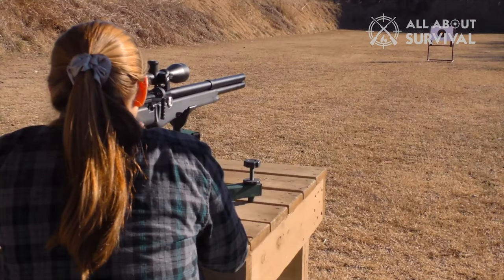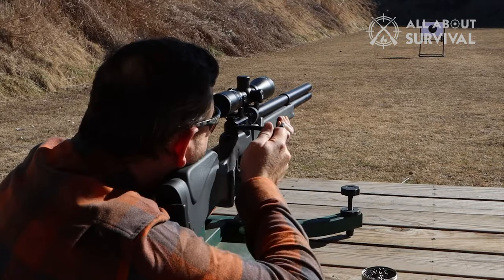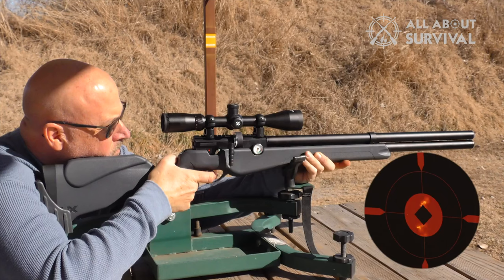There are few things in life more enjoyable than shooting targets with an air rifle. It's how many of us learned how to shoot, and if you're like us, your first kill was made with an air rifle — some poor rodent or small bird that was unlucky enough to find itself in your sights.